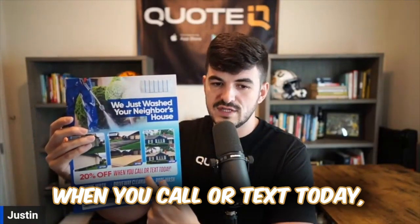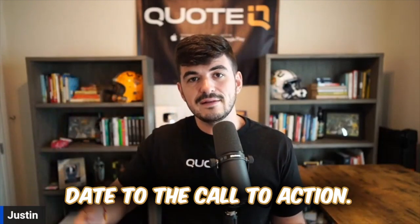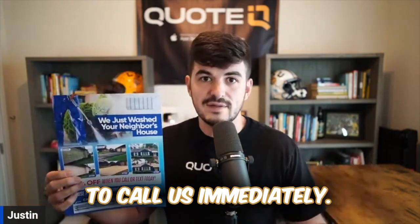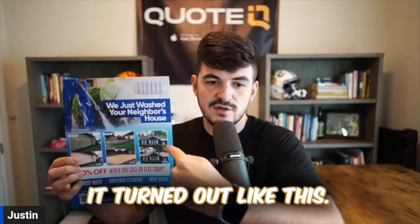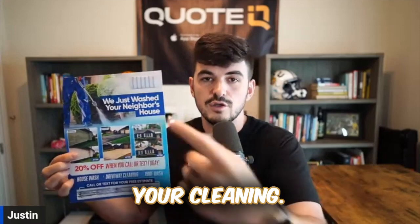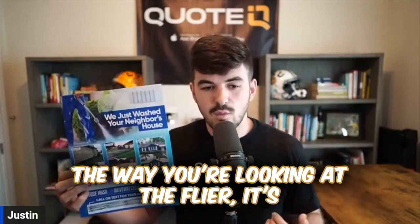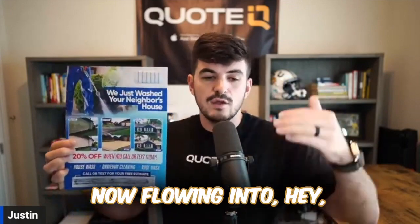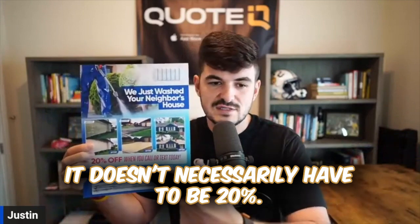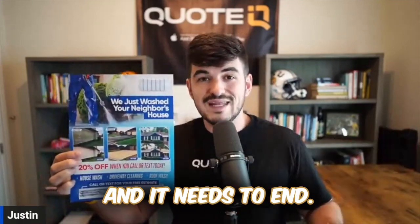20% off when you call or text today. A big mistake I see a lot of people making with their flyers is they don't put an end date to the call to action. It's important to give the person a reason to call immediately. Essentially, we just did your neighbor's house, it turned out like this, and if you call or text us today, you're going to get 20% off your cleaning. As you can see, it kind of flows — this is the service your neighbor's got, it's 20% off when you call or text today. You need an offer — it doesn't have to be 20%, it could be 10%, 5%, or 15% — but you need to have an offer and it needs to end.